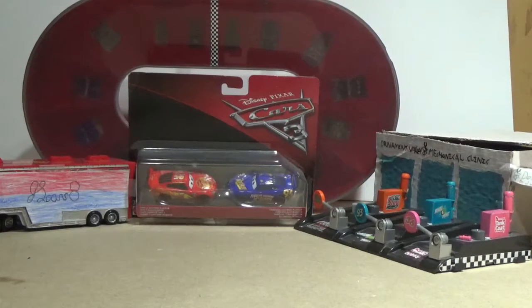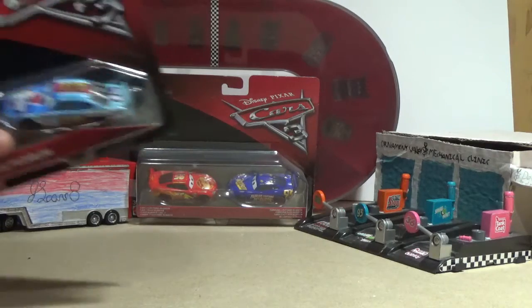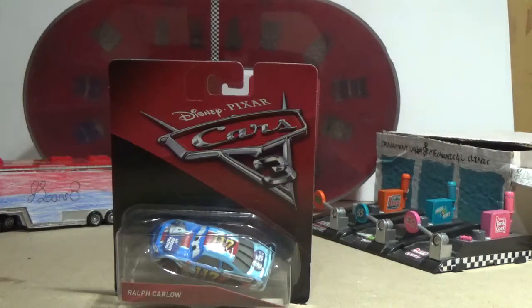Alright guys, it's JSCars8 here, back again with another review, this time on Cars 3 — Ralph Carlo. So he was released as a Cars 3 single; I'm not sure what case he was in, but he was released in 2017 for Cars 3. So let's take a look at the package.